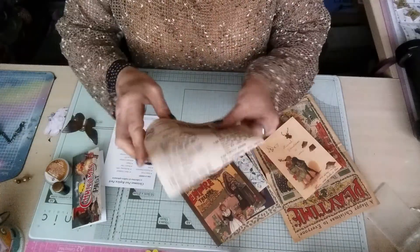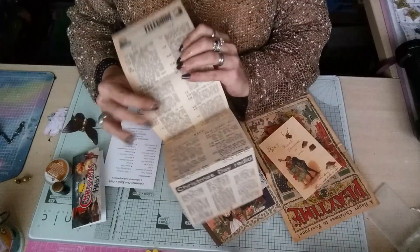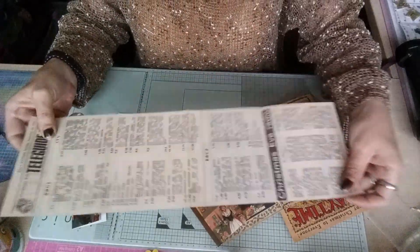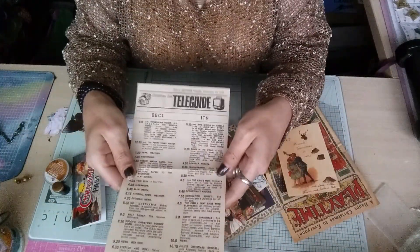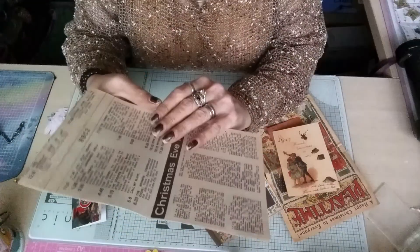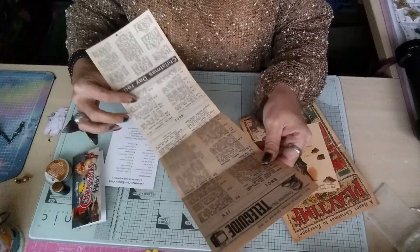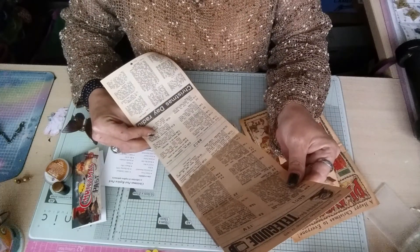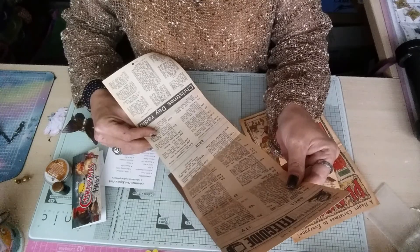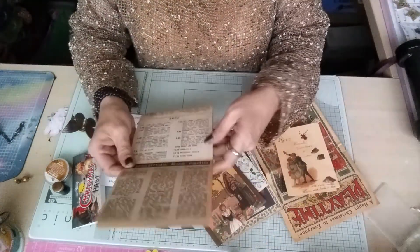Then we've got a replica television guide from 1973. It comes folded like that - they only had three channels: BBC One, ITV, and BBC Two, plus the radios. On the back is another television guide from Monday December 24th, so Christmas Eve and Christmas Day.